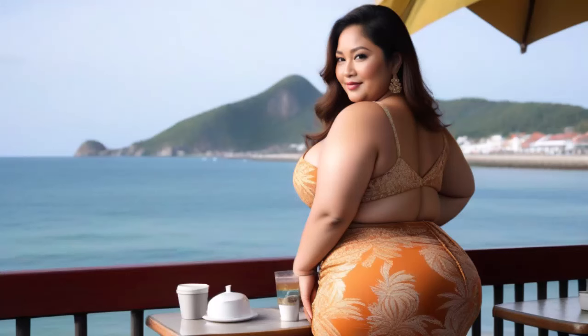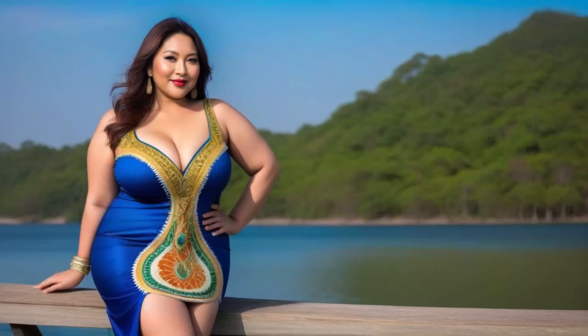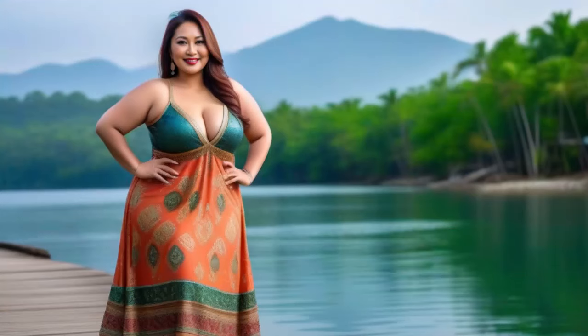Looking to enhance your fashion design skills? Today we're diving into key techniques that can inspire your creativity. First, let's explore the role of embellishments in adding personality to your designs.